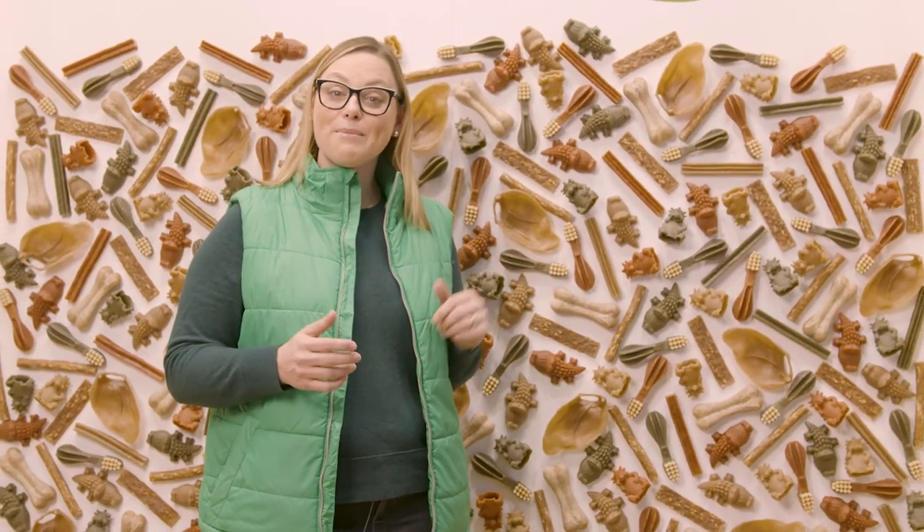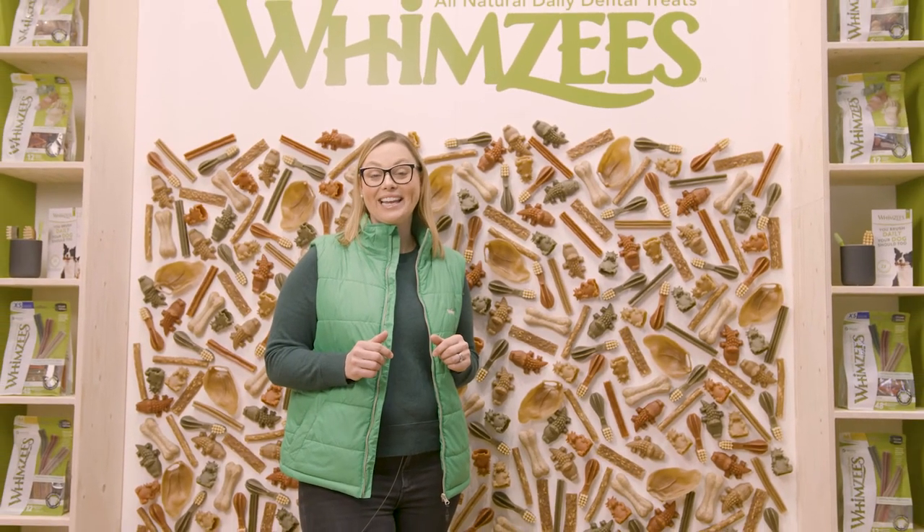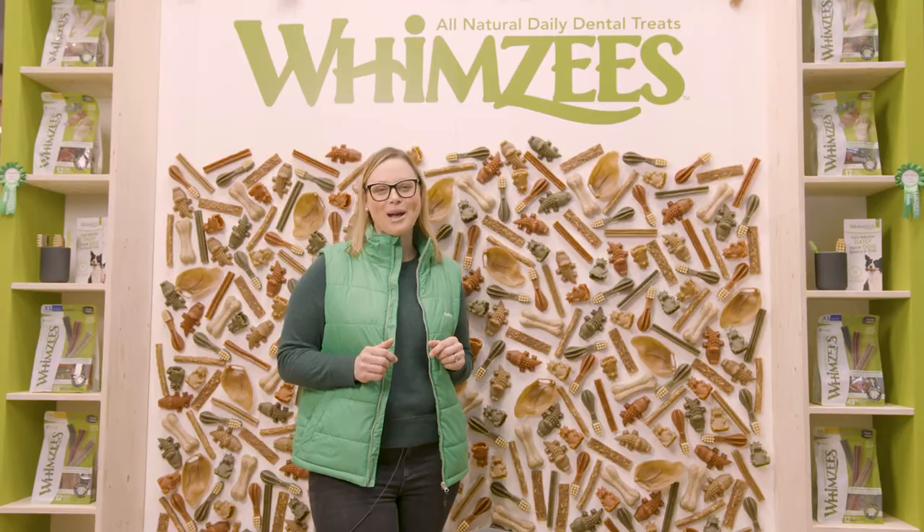So think about Whimsies when you're picking a dental chew for your dog, because that's going to keep their teeth clean, but you're going to have fun at the same time.